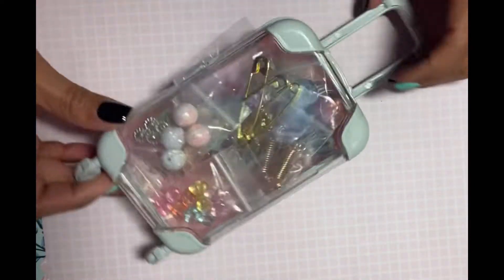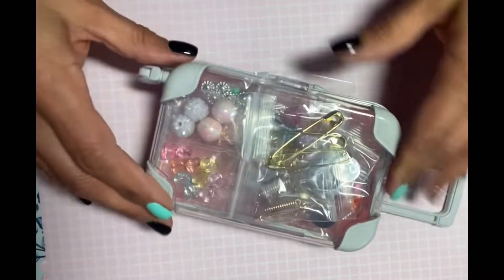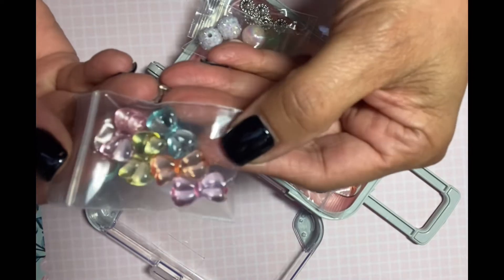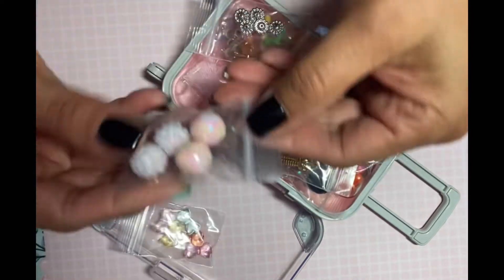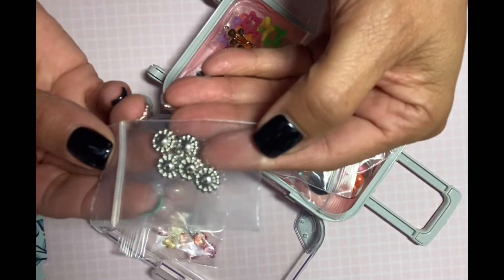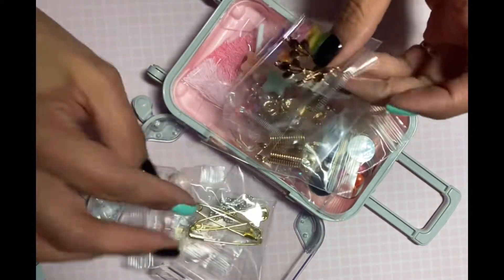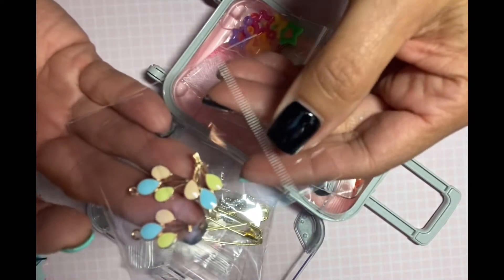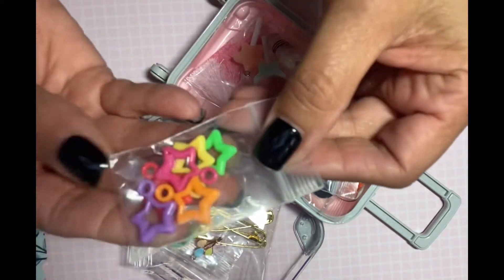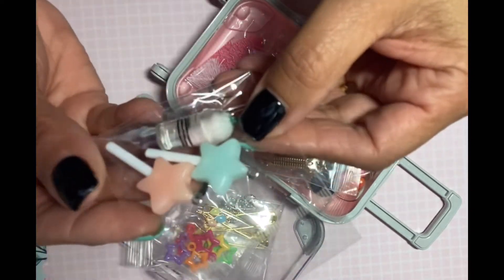Oh my god, look at this case — just going on vacation here, so stinking cute! It was filled with all these goodies. I just want to show you these bows, some beads, some spacers, and some of the gold safety pins. Everybody's doing little crafts with these. Look at how cute — it's balloons! Oh my goodness, it's been a long day. These are so, so cute.